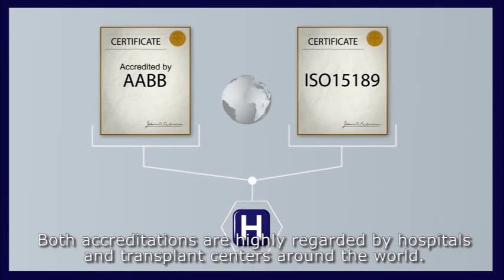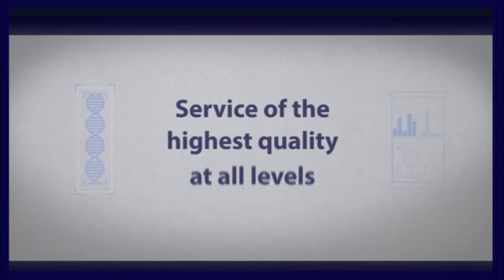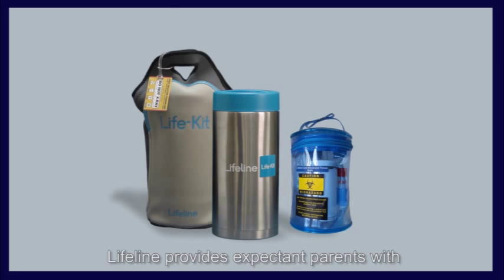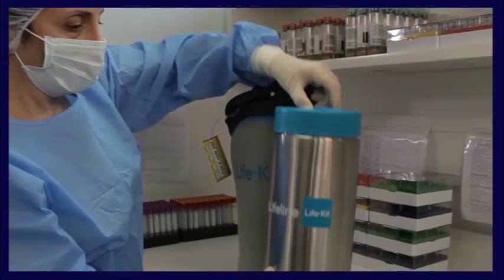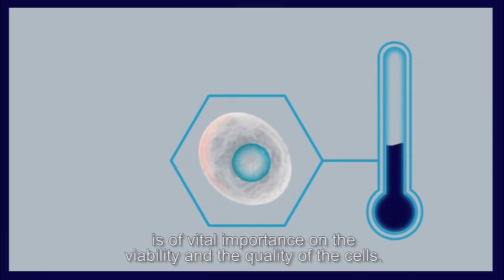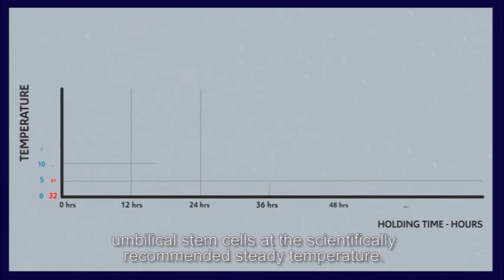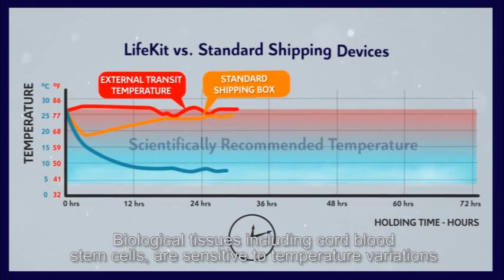What we do: At Lifeline, we strive to provide service of the highest possible quality at all levels. Upon registration, Lifeline provides expectant parents with the Life Kit, a novel device for collecting and transporting cord blood and tissue. Scientific evidence demonstrates that the kept temperature of stem cells is of vital importance to their viability and quality. Lifeline has created one of the best possible devices for transporting umbilical stem cells at the scientifically recommended steady temperature.